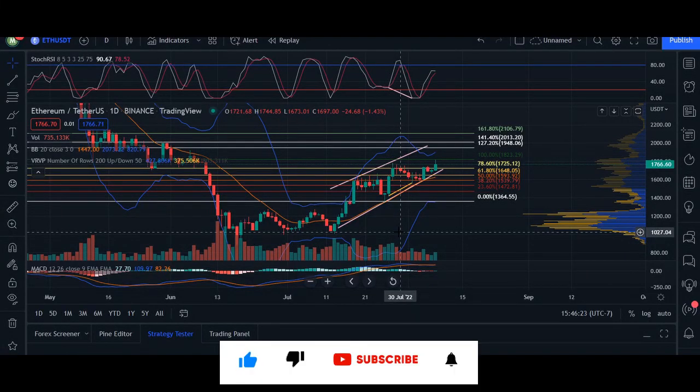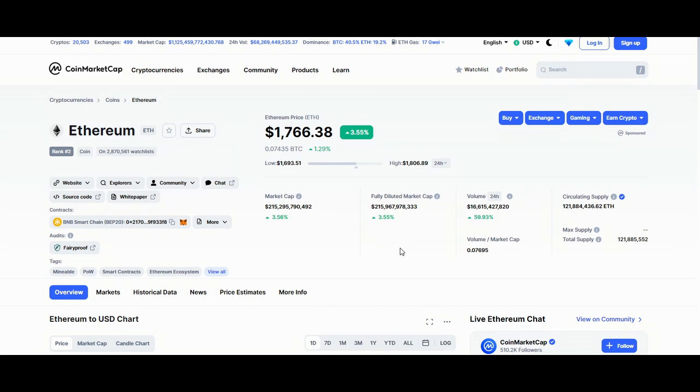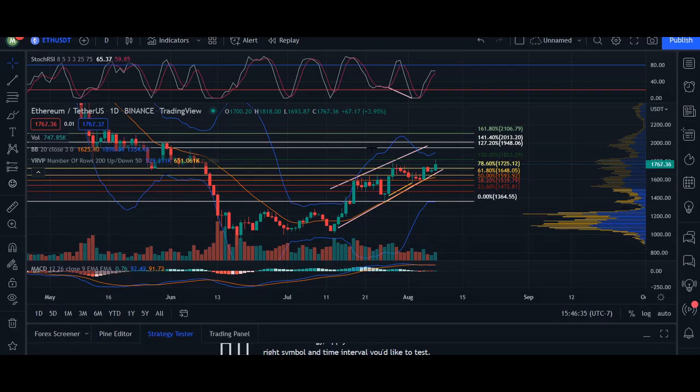Hey, what's up you guys? Welcome back. Today's update video here for Ethereum. Right now we are trading at $1,766. 24-hour volume, we are up 59%. Market cap, we are up 3.55%. So heading over to the chart,